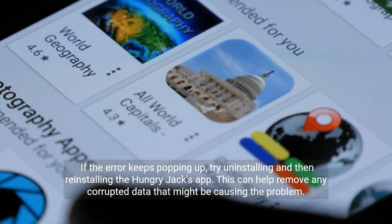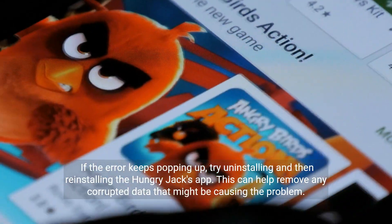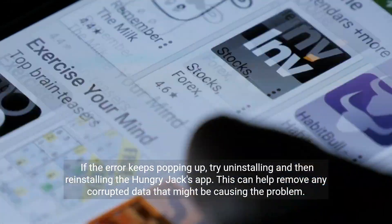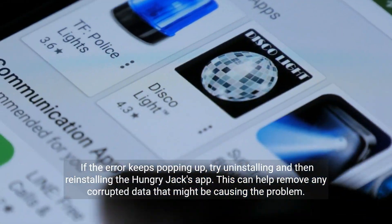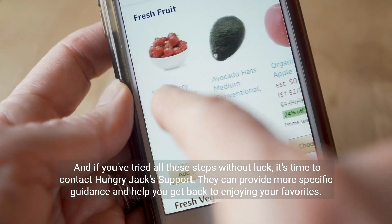If the error keeps popping up, try uninstalling and then reinstalling the Hungry Jacks app. This can help remove any corrupted data that might be causing the problem.